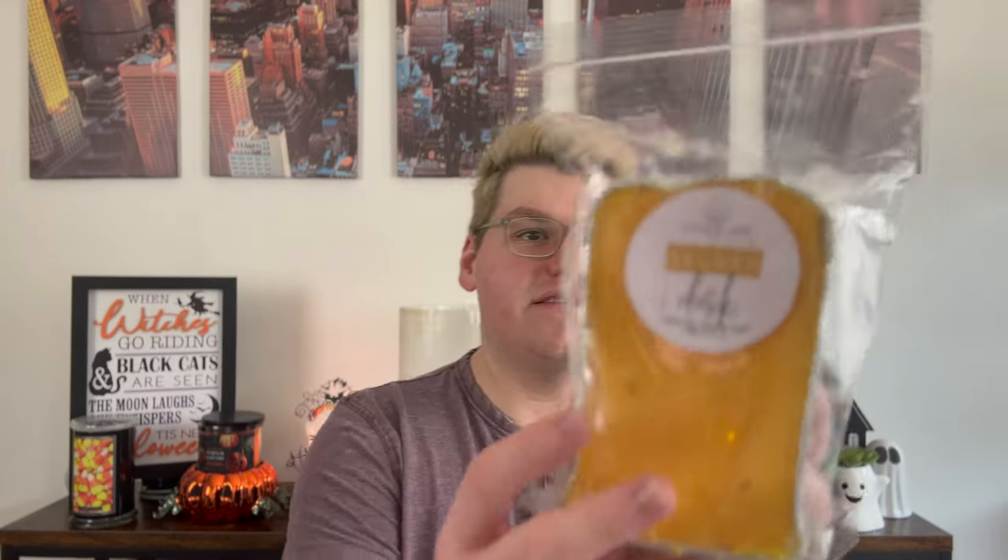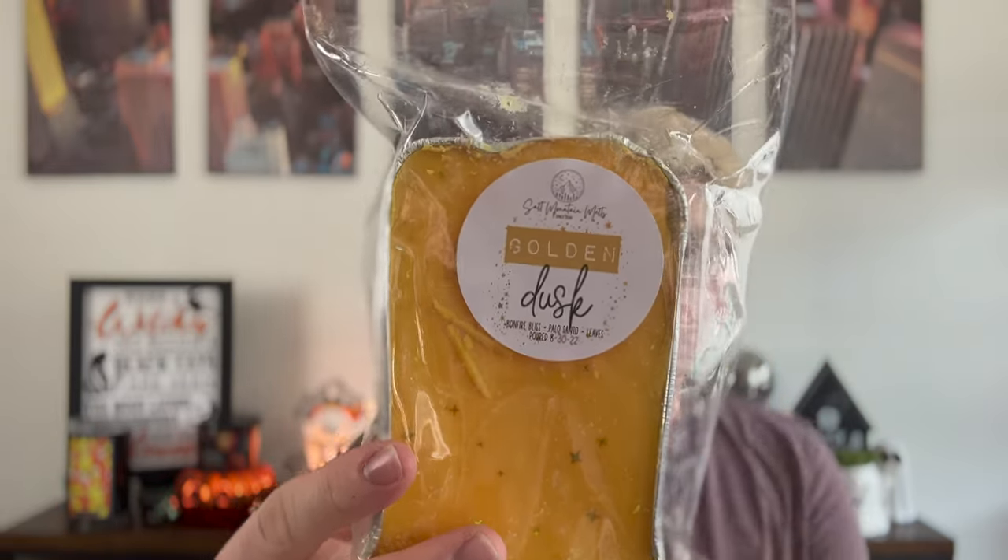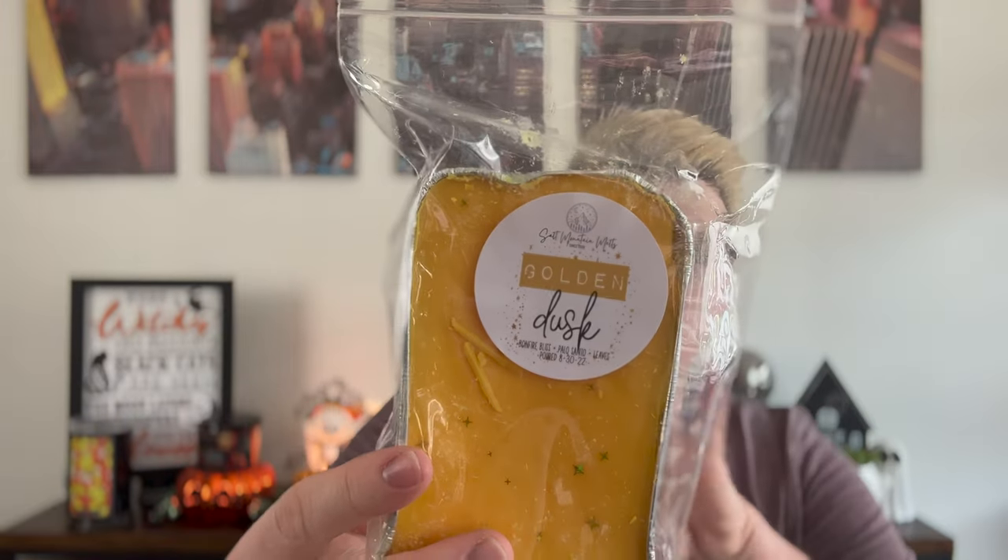Next we have Golden Dusk. Pretty plain label — it just says Golden underlined with Dusk and a little bit of sparkle, but it looks beautiful. Sometimes simple is best. This is Bonfire Bliss, Palo Santo, and Leaves. I was debating adding this to my cart during the pre-order but I just went for it. Her Palo Santo is amazing — it's not the Bath and Body Works dupe, it's more of that true smoky, creamy, salt tree Palo Santo wood.